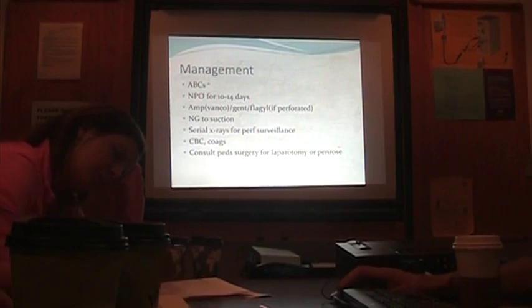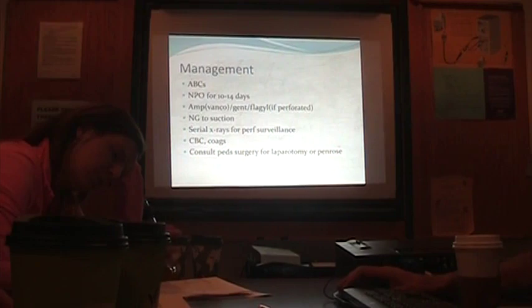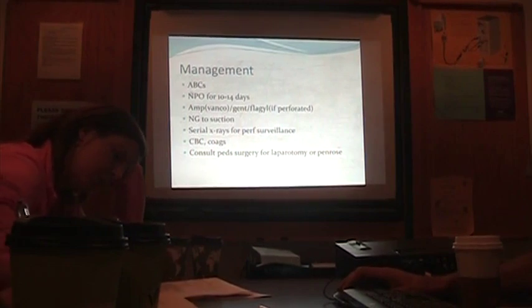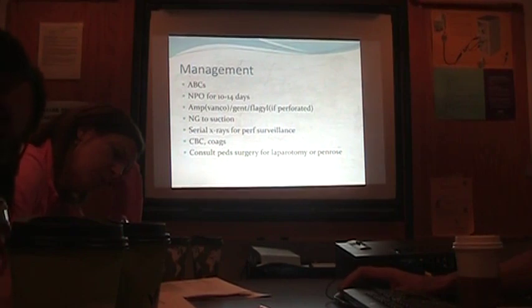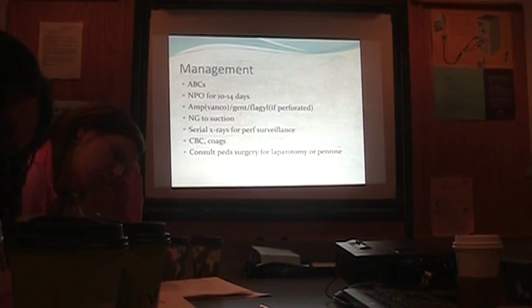Management of NEC: ABCs, attention to airway — these kids can get apneic very quickly. Apnea is often one of the first signs in preterm infants. NPO for 10 to 14 days, sometimes 7 days depending on severity. Amp, gent, and Flagyl — some people use Vanco but that's debated. NG to suction, serial x-rays, check a CBC. Thrombocytopenia can occur. Check coagulation — these kids can go into DIC very quickly.